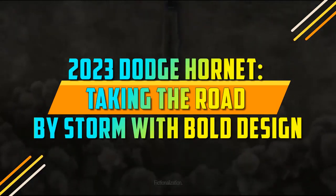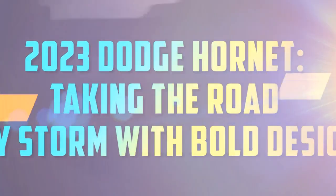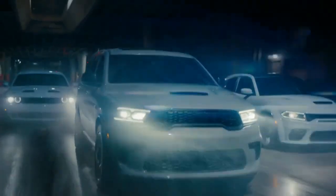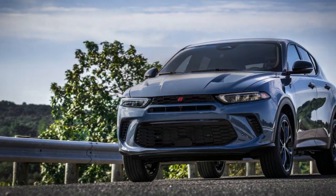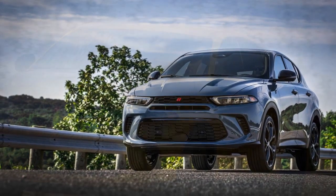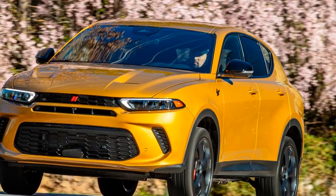2023 Dodge Hornet, taking the road by storm with bold design. The automotive world is one that never stands still, with manufacturers striving to innovate and deliver the next big thing. In 2023, Dodge, a brand synonymous with American muscle and performance, introduced us to their latest creation, the Dodge Hornet. This article delves into what makes this model stand out in the increasingly crowded automotive market.